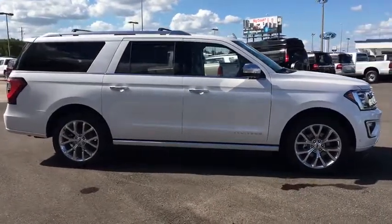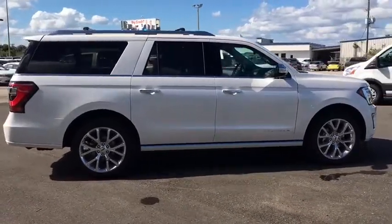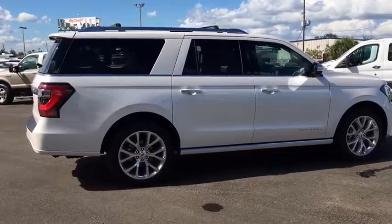Power passenger seat, traction control, power liftgate, navigation system, dual airbags, leather-wrapped steering wheel, power steering, four-wheel disc brakes.